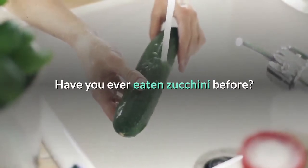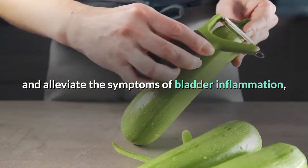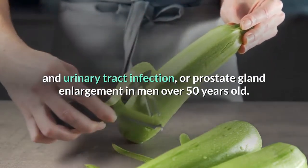Have you ever eaten zucchini before? Today you will discover how to make a juice to treat and alleviate the symptoms of bladder inflammation and urinary tract infection, or prostate gland enlargement in men over 50 years old.